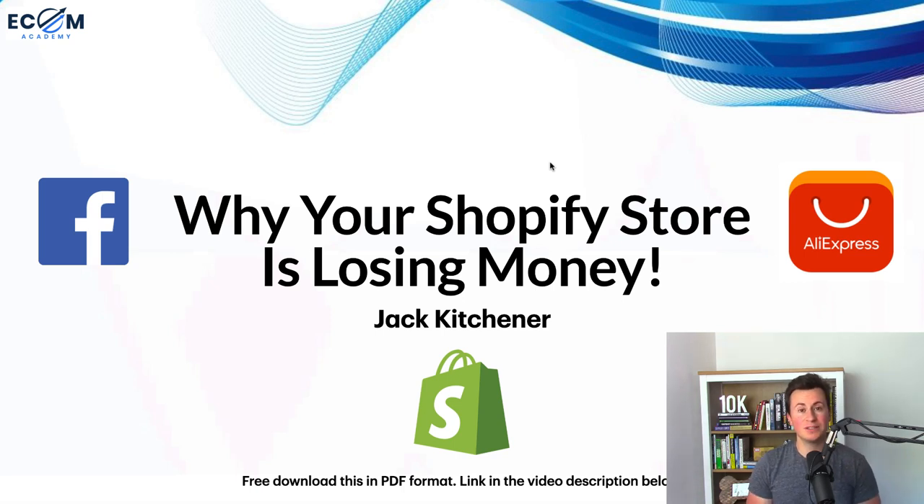In this video I want to go through all the biggest reasons why people are currently losing money on Shopify. I've been doing subscriber store reviews for the past few weeks, so I thought I'd collate all the biggest mistakes I see people making into a presentation. I've also exported this presentation into a PDF format — if you want a free copy, head to the top link in the video description.